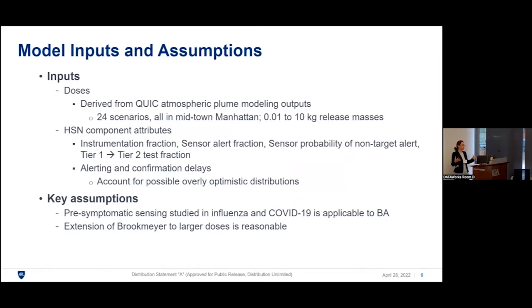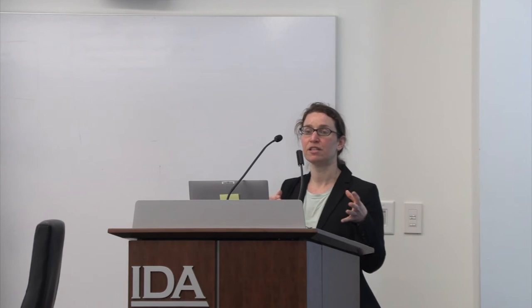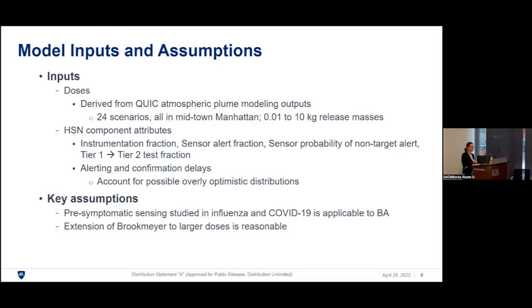Key inputs include doses derived from QUIC plume modeling across 24 different scenarios with different release masses. Human sentinel network component attributes include: what fraction of the population is instrumented; the performance of the alerting system (probability of alert given infection); and the probability of a non-target alert from a cold or malfunctioning watch. We also modeled the tier-one to tier-two test fraction — how many people who get alerts are sent for testing. We modeled various alerting and confirmation delays but didn't rely heavily on those in our final analysis.